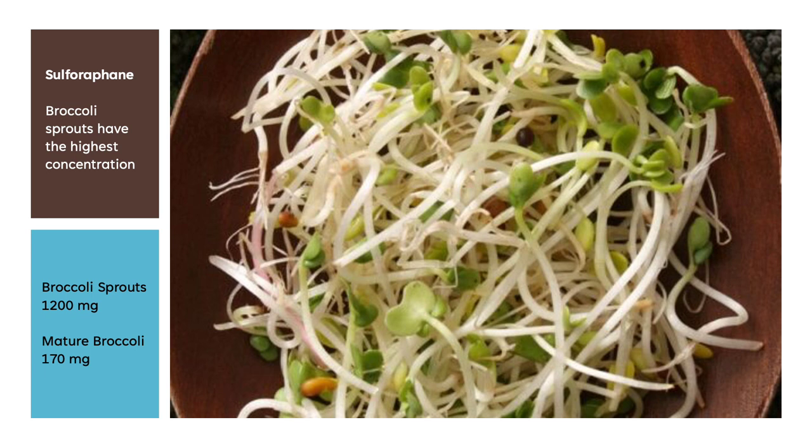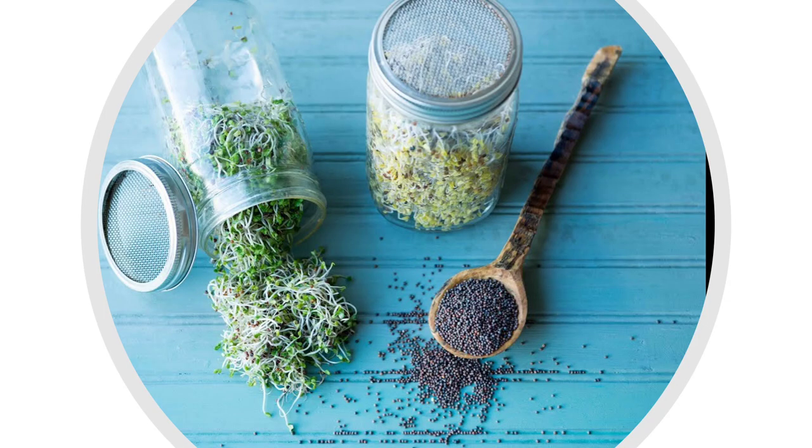Most studies on it have used about 2 to 4 ounces. I recommend just incorporating some into your salads on a regular basis. You can either sprout your own or buy from supermarkets — I've seen them available in Whole Foods. When sprouting your own, please make sure to follow instructions carefully to prevent contamination. Steph Gaudreau has a good page with clear instructions on how to sprout, and I'll put a link to her page in the description below.